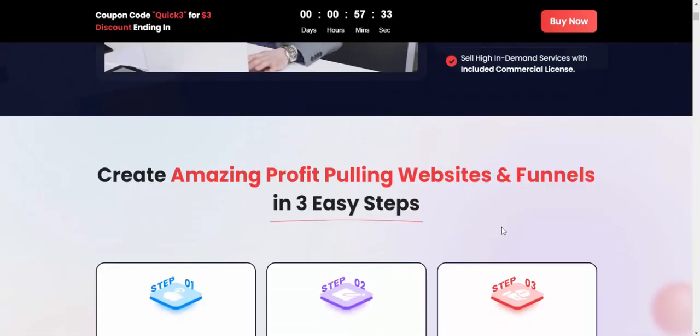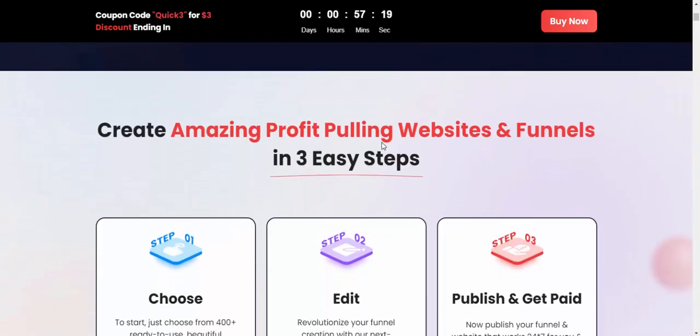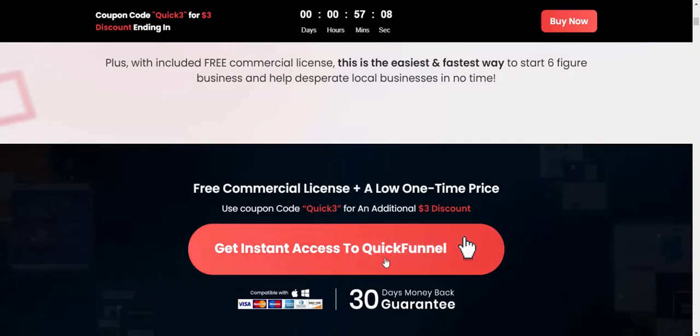Just click here to buy this at a discount — get instant access now. Create an amazing profit website funnel in just three clicks: Step 1 choose, Step 2 edit, Step 3 publish and get paid. Click here for instant access with a 30-day 100% money-back guarantee.